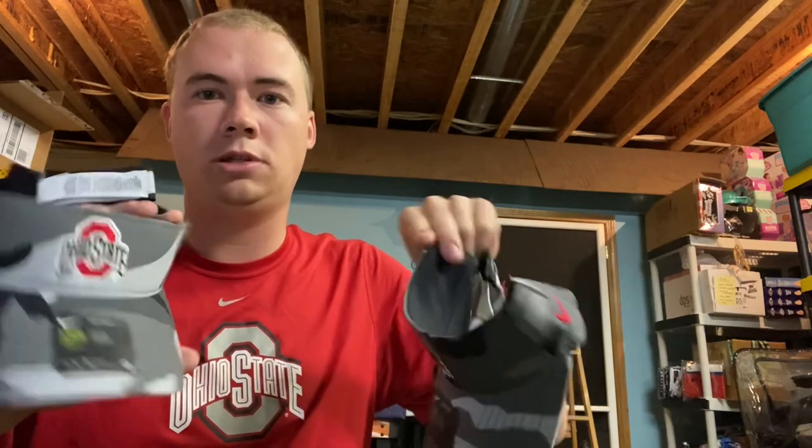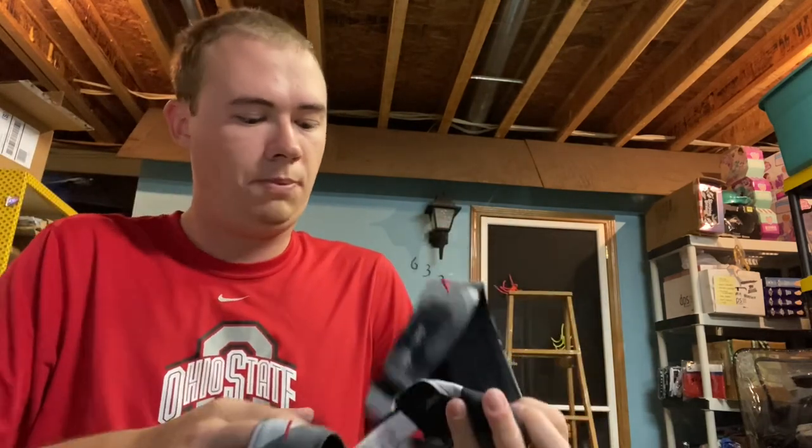Next I sold two of these Ohio State camo visors from Nike. I paid $7.99 for them at Burlington and sold them for $19.99 plus $5 shipping. This was a really good find — one Burlington had like six of them so I bought them all, and I've already sold all but about two.